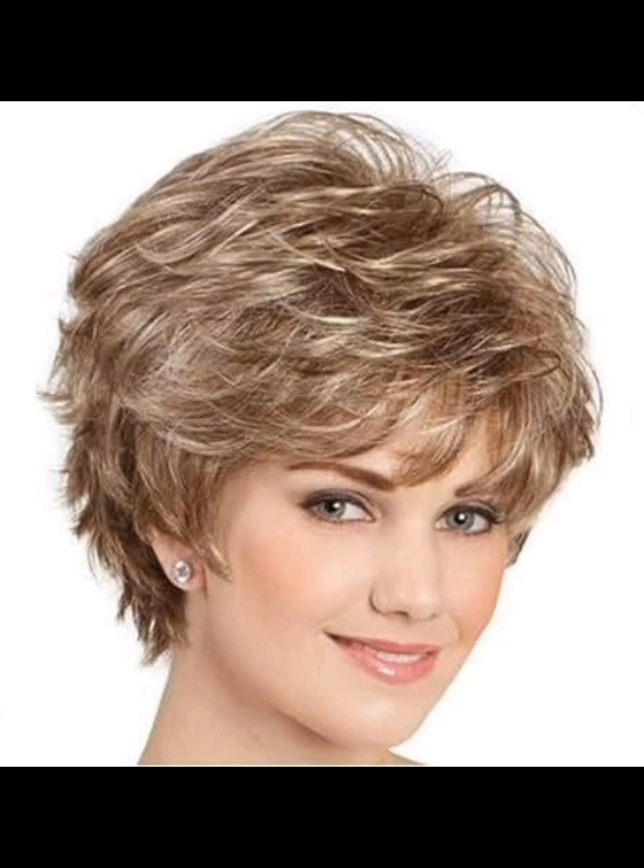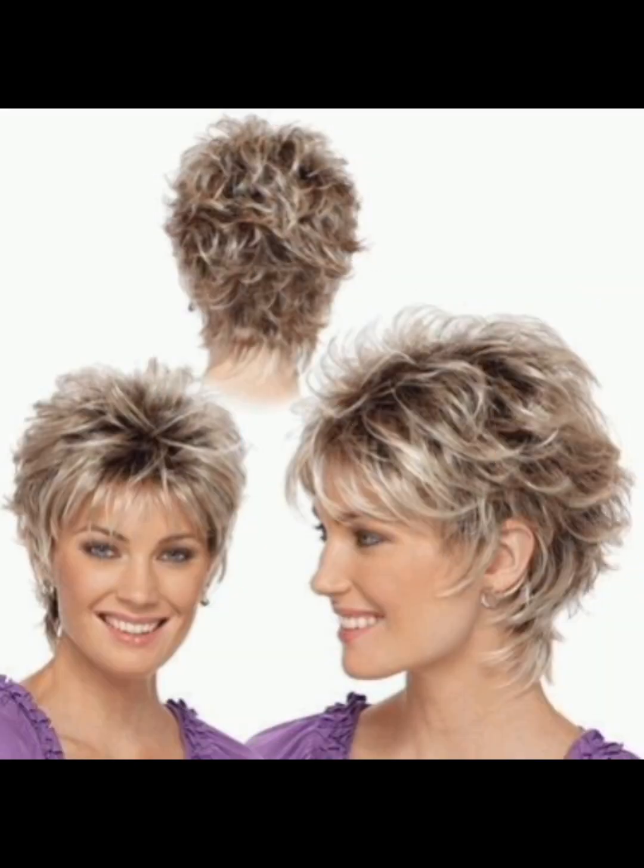A pixie haircut is a short hairstyle that became popular in the 1950s. Key details about the pixie haircut include length, layers, side and back, bangs, styling options, maintenance, face shape, and hair textures. Bringing reference photos to your stylist can be helpful in conveying the specific elements you like in a pixie cut.